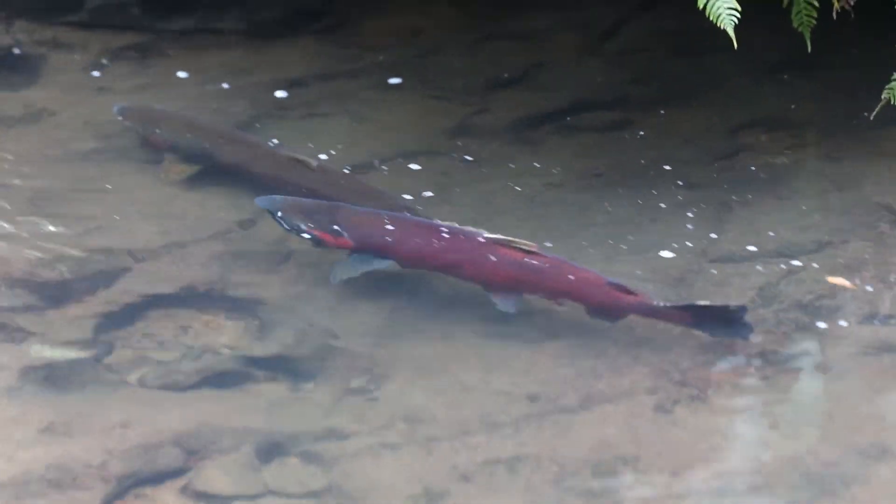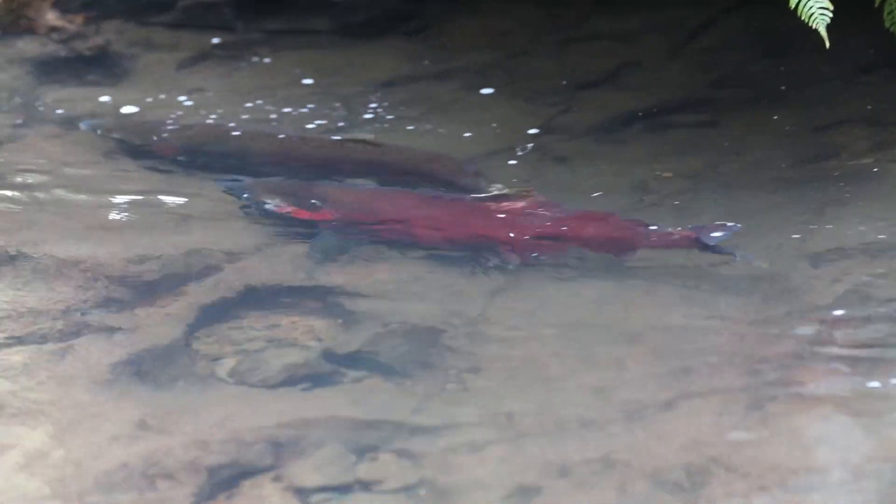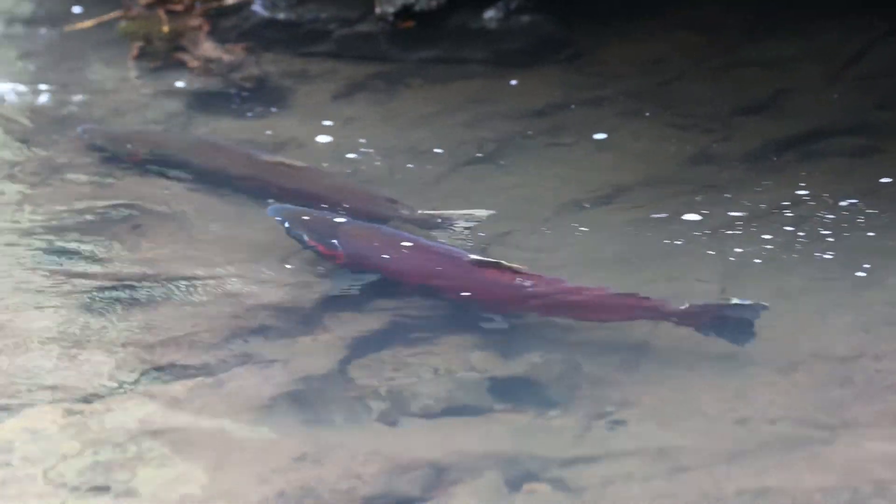The quick vibrating motions of the buck are a sign to the hen that he is ready any time to spawn.